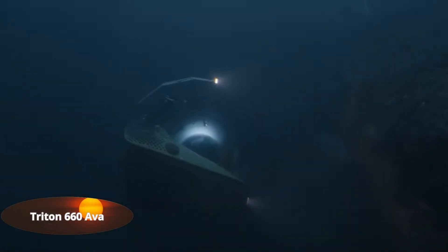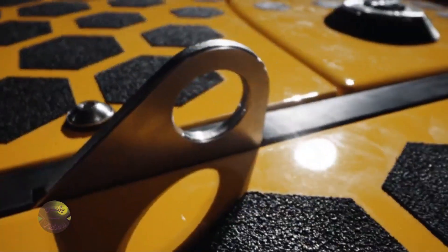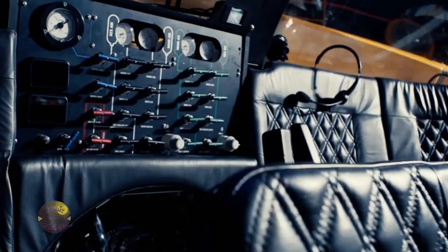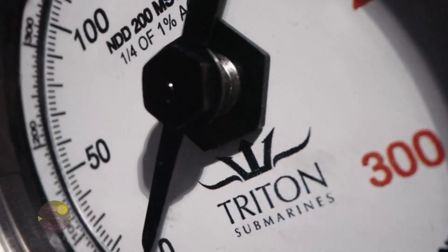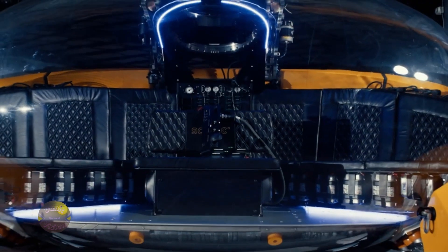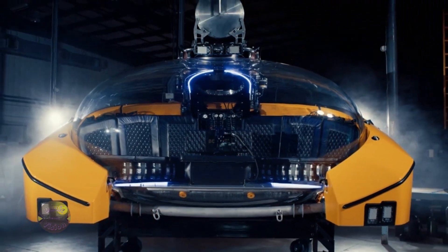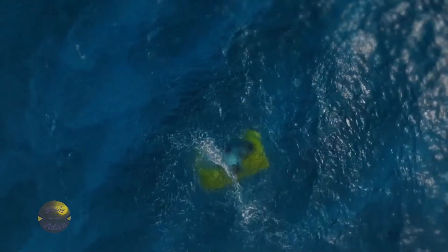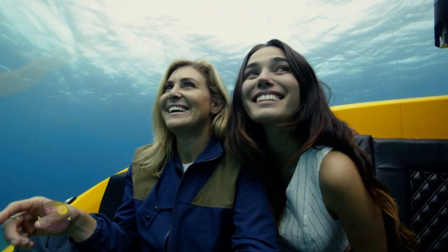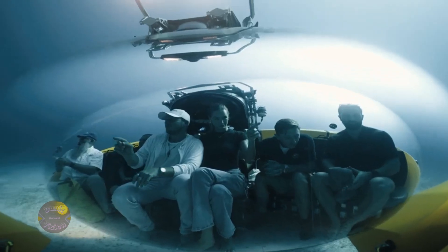Triton 660 AVA. Discover the ocean like never before with the Triton 660 AVA, a luxury submersible that blends innovation and stunning design. Dive up to 200 meters to experience unique moments, from romantic dinners to exclusive celebrations, surrounded by the vastness of the deep blue. Its revolutionary acrylic hull provides breathtaking panoramic views and an immersive connection to the underwater world. Combining safety and comfort, it allows you to explore the ocean in unmatched style.